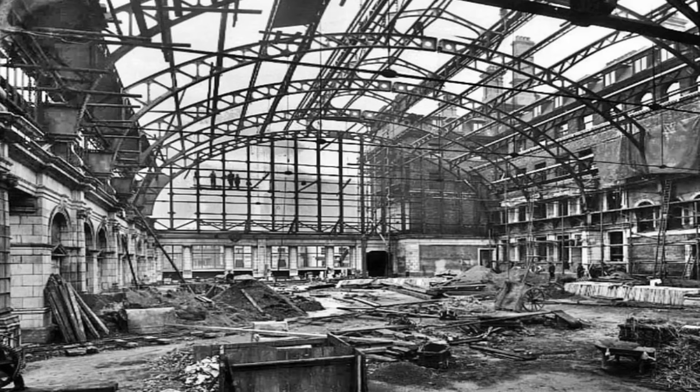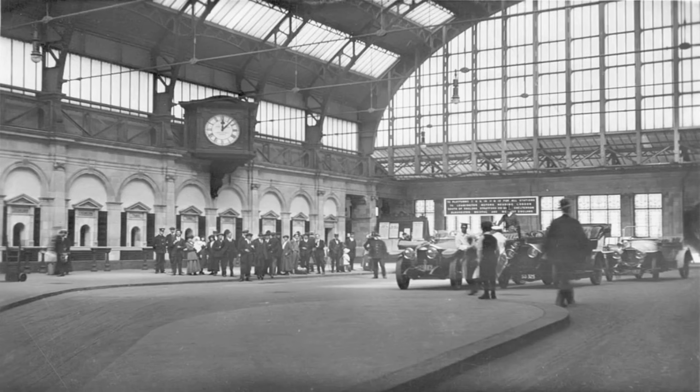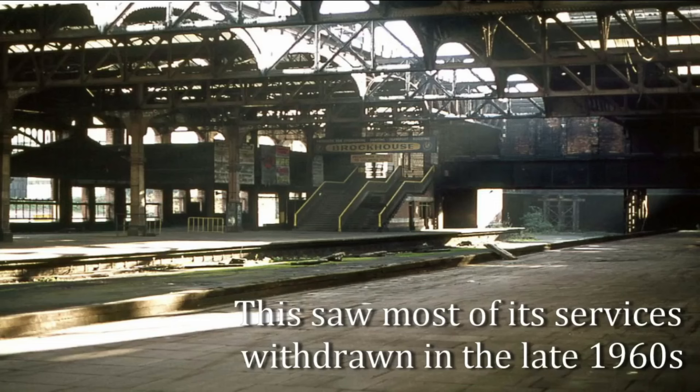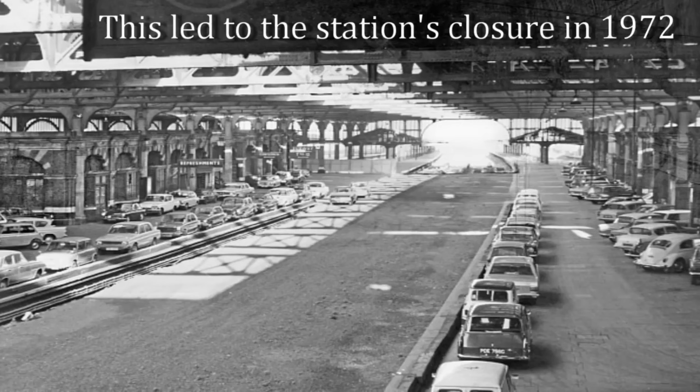In the early 20th century, Snow Hill underwent a massive reconstruction. From 1906 to 1912, the station was rebuilt on a truly impressive scale. This new version boasted an enormous glass and steel roof, lavish waiting rooms, and an arched booking hall, giving it the look and feel of a palace. The platforms were long enough to hold two trains at once, and scissors crossings allowed for an elegant dance of trains pulling in and out, creating an efficient and bustling atmosphere.